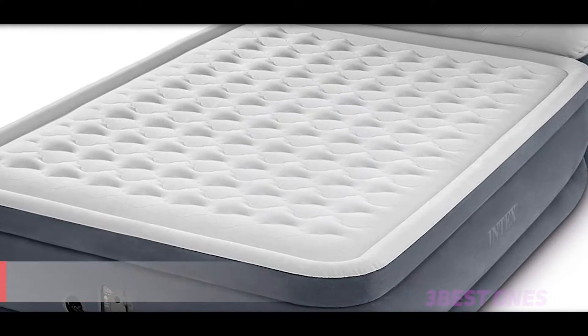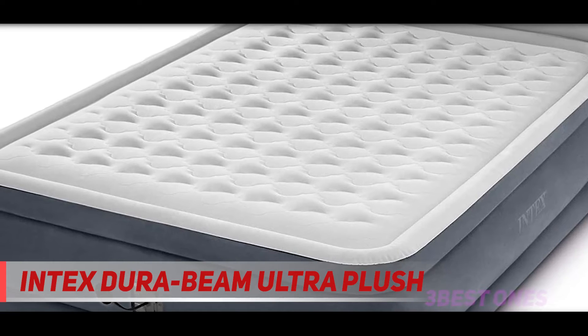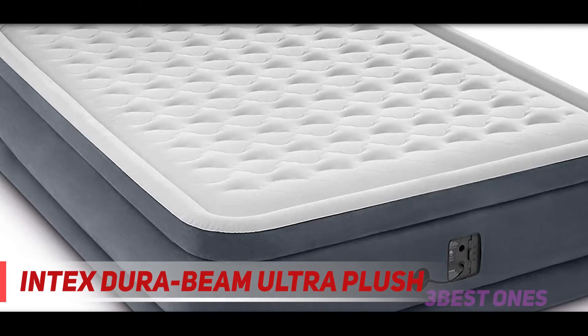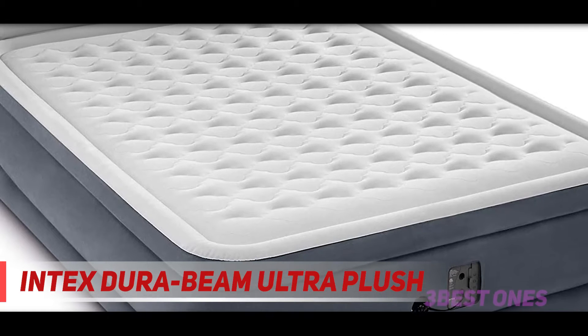Coming in at number two: the Intex DuraBeam Ultra Plush. Intex is part of a worldwide umbrella of companies and focuses on the distribution of a variety of products.